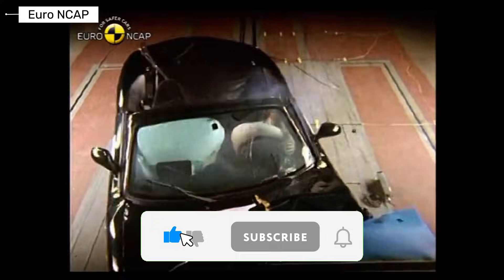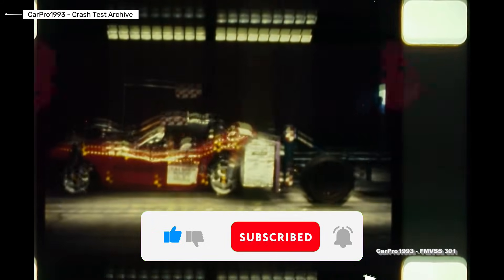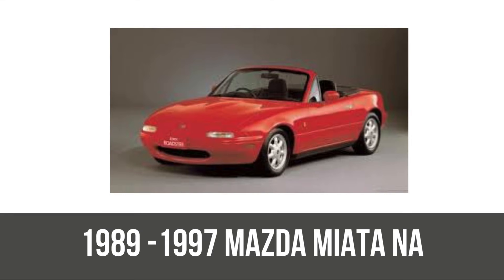If you love car crash tests and reviews, hit that subscribe button and turn on notifications so you never miss an episode.